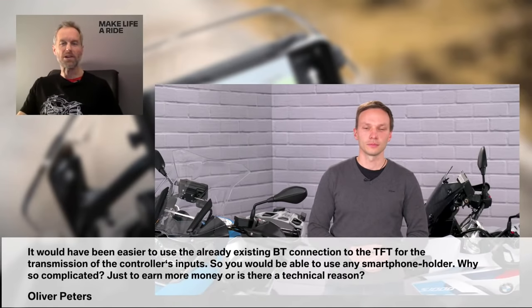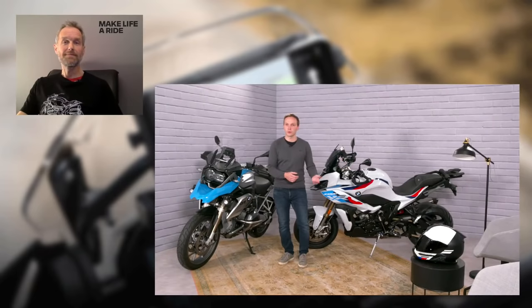Next question from Oliver Peters: 'It would have been easier to use the already existing Bluetooth connection to the TFT for the transmission of the controller's inputs so you could use any smartphone holder — why so complicated, just to earn more money, or is there a technical reason?' Very good question. On the newer bikes with the TFT dash we do have a Bluetooth connection, that's correct, but we have other bikes in the portfolio and in the community that do not have the Bluetooth functionality included. So we're trying to figure out a solution that fits a broad range of different vehicles to get the experience of the app to a broad community, and the BMW Motorrad Connected Cradle together with the app is the answer to that.